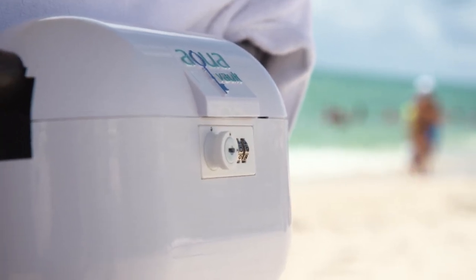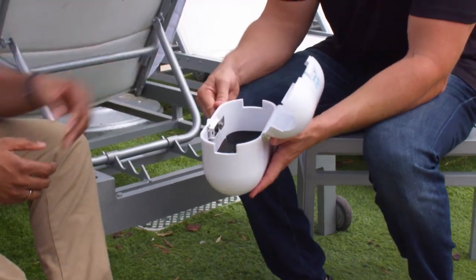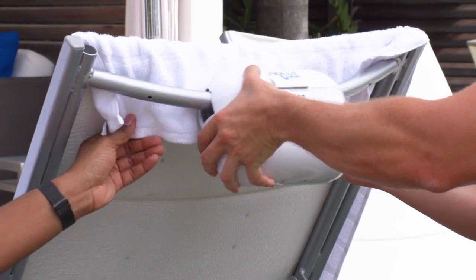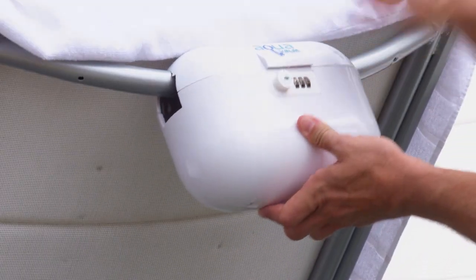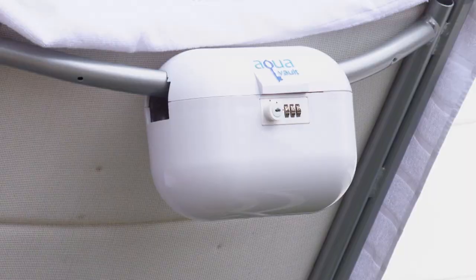The Aquavault shell is made of a durable plastic. Here is the Aquavault — you put your valuables inside, clamp it over, and lock it. A lot of people actually cover it, and this way it's gone. It's made out of high-impact ABS plastic, so it can take a beating and be reused and reused and reused.